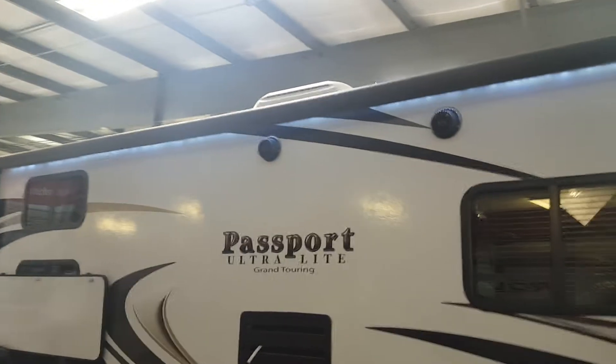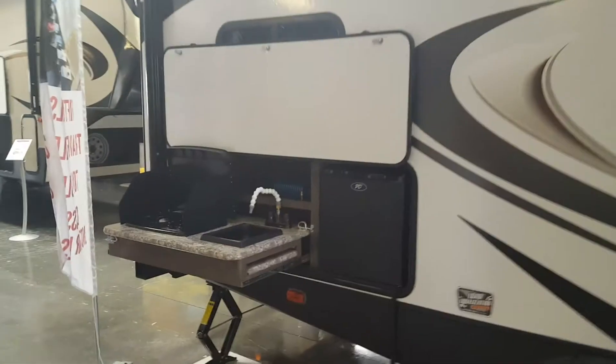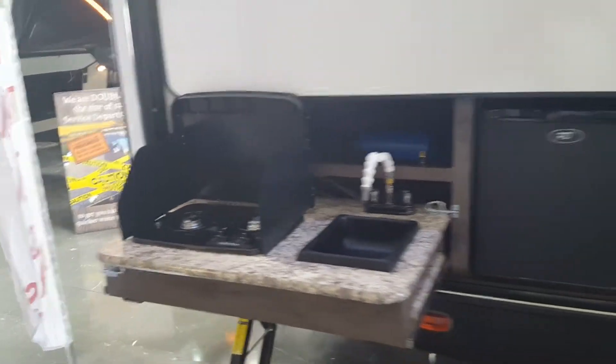You've got the big power awning with the LED lights underneath, the outdoor speakers, the outdoor kitchen, a mini fridge, hot and cold running water, and the two burner stove top.